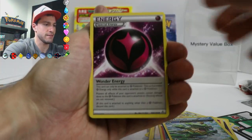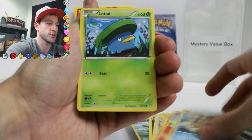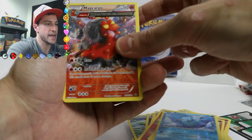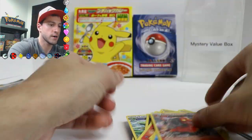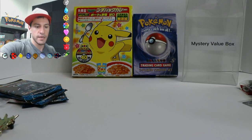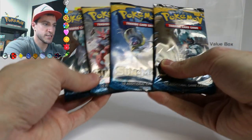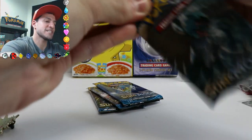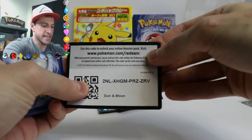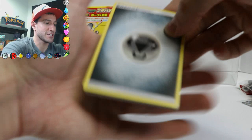So a Bouffalant, Rhydon, Torchic, Staryu, Lotad, Solrock, Drilbur, Horsea, and a Magcargo Non-Holo Ancient Trait card. So let me put these cards and codes away, and we are down to the final four packs — Sun and Moon. I'm so excited. I saved the best for last. I mean, I like the Sun and Moon series — it's different, you get the GX cards, you get the extra codes, you gotta love it. And I gotta remember to do the card trick right.